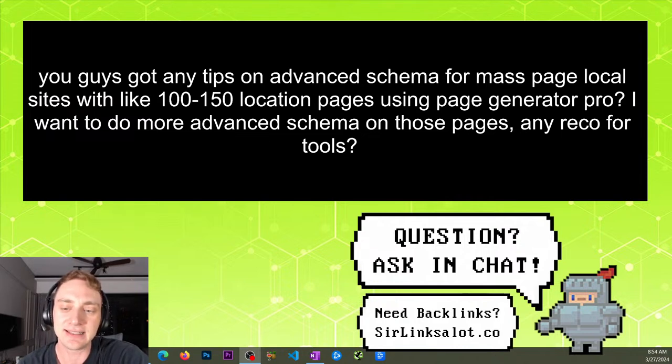I wouldn't spend too much time trying to get super advanced with schema. If you want to use it, that's fine — we should probably use the super basic stuff ourselves. But I would just stop at what's basic and spend your time on something else. Go spend it on creating good backlinks, better content, being active on social media or YouTube. It's kind of a big time suck and it's not super necessary — and it's going to be even less necessary as time goes forward.